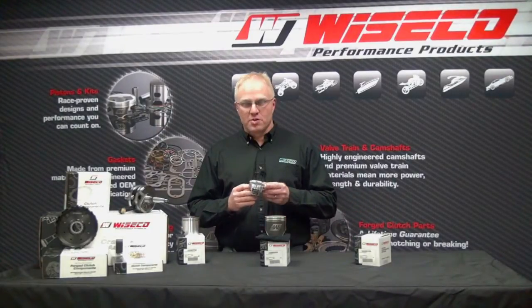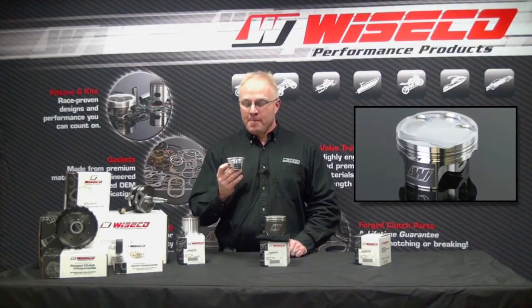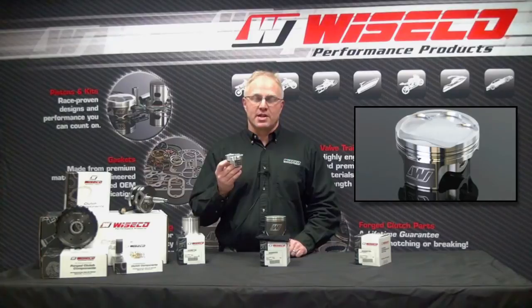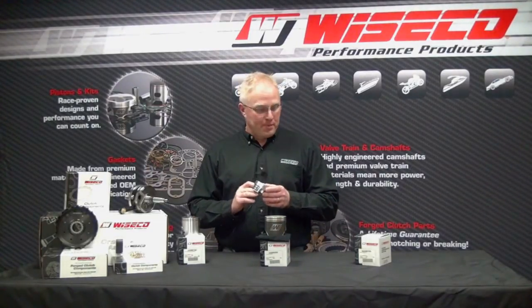The third part we'd like to talk about is for the four-stroke snowmobile fans out there. This is the 2011-13 Yamaha Apex part. This one contains the armor glide skirt coating, has a very high quality XA ring pack for excellent ring seal and very long life.